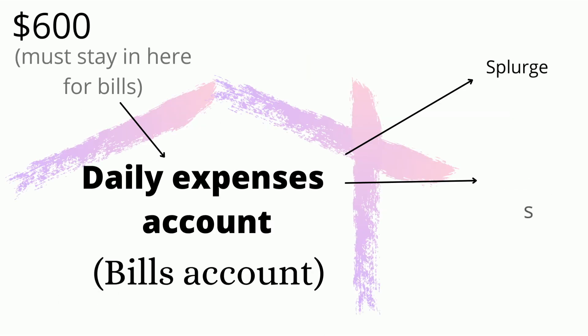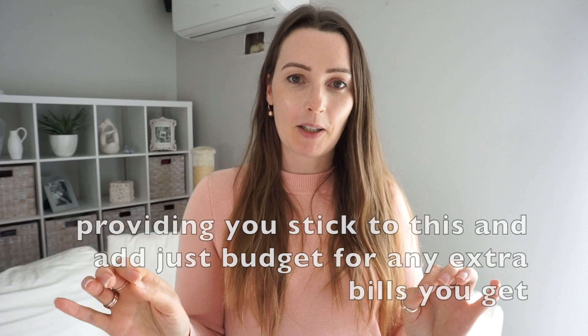When you have this set up, you will never ever have to worry about not being able to pay a bill again.